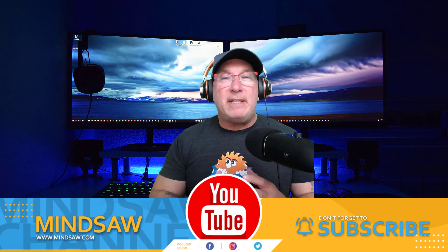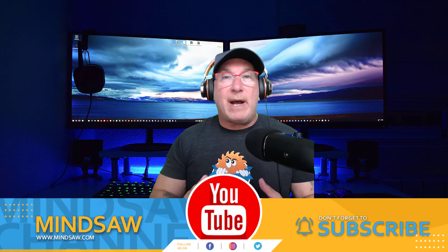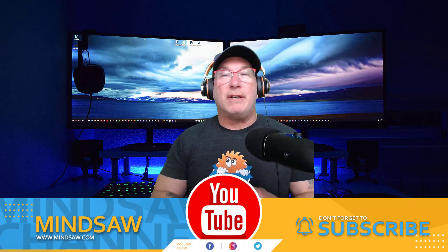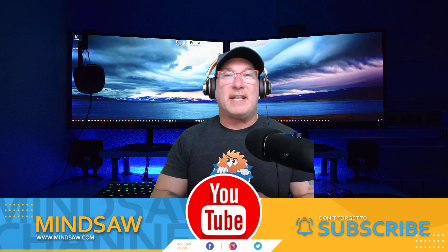Guys, if you could please like and share my video — I made this video just for you, but there are other people just like you that want the same information. If more people like and watch to the end, then YouTube sees this as a good video that they want to share out to other people. So please like and subscribe. Thanks guys.